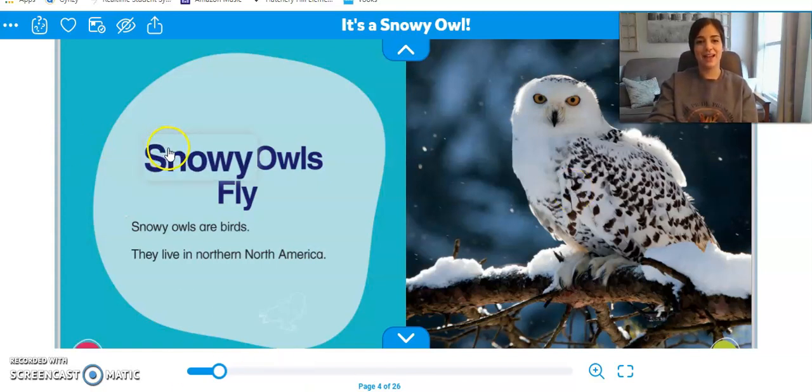Here's a fact: snowy owls fly. Snowy owls are birds and they live in Northern North America, and that's where we live in North America.